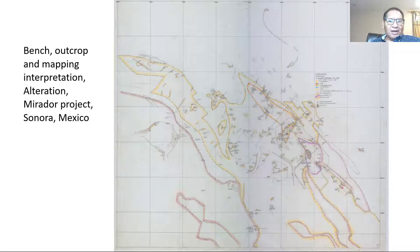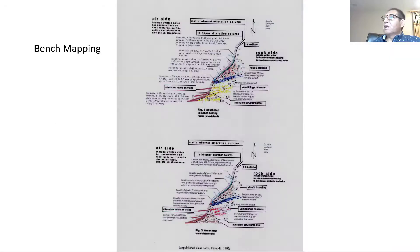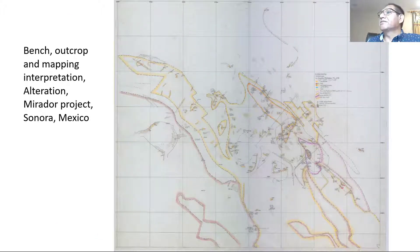This is the academic perspective from the university — whatever you can imagine. But from here we go to the real world, to the industry. This is the industry. This is how we work in the field. This is bench outcrop mapping all together, about alteration in the Smeador project in Sonora, Mexico. That's how we made this mapping.